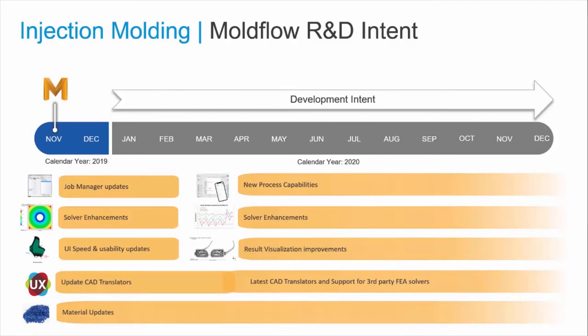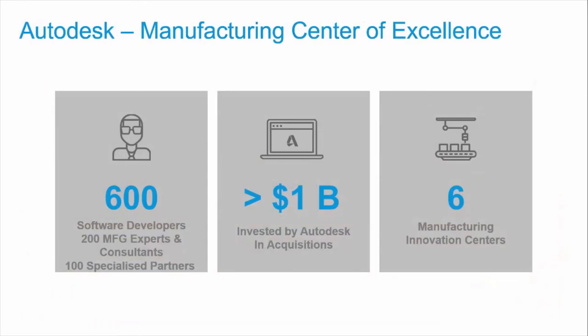Our R&D roadmap will see Moldflow continue to be the best and most-used solution in the market, with a broad range of enhancements and updates, improved by the inclusion of Fusion 360 capabilities. At Autodesk, we have the broadest, most comprehensive, best-in-class manufacturing solutions available today, and our customers are benefiting from the investments we are making — 600 software developers, plus our expert technical consulting teams, and a growing specialized local partner network, with ongoing development and integration of our solutions and our advanced manufacturing facilities around the world.